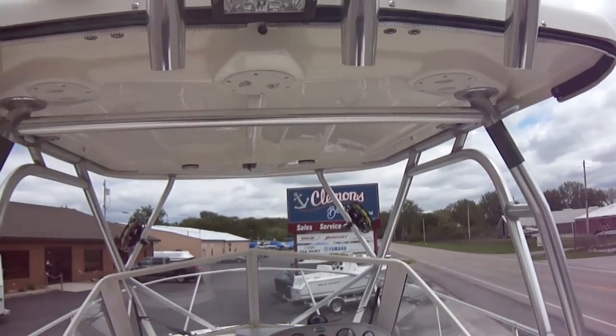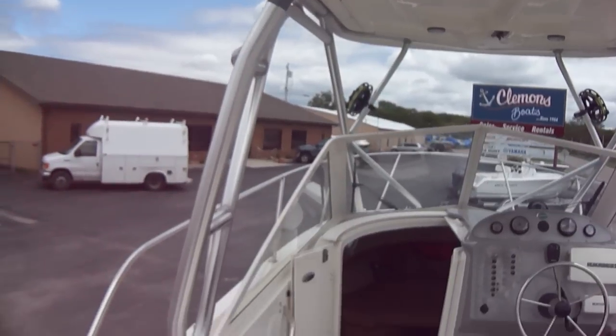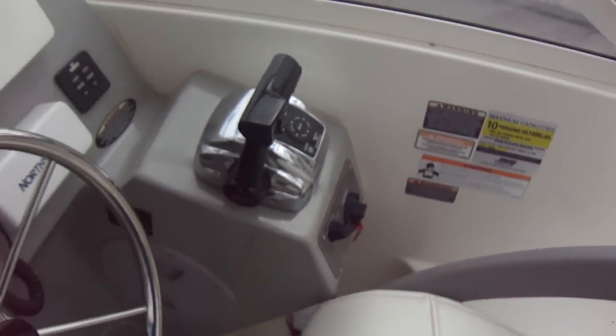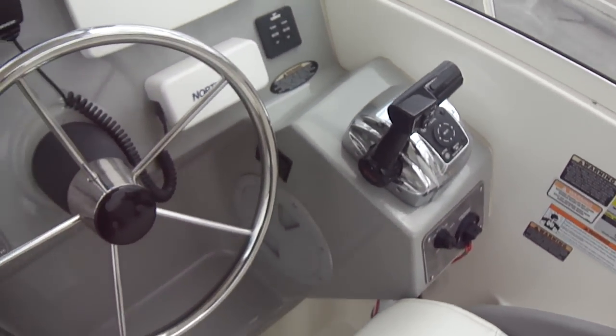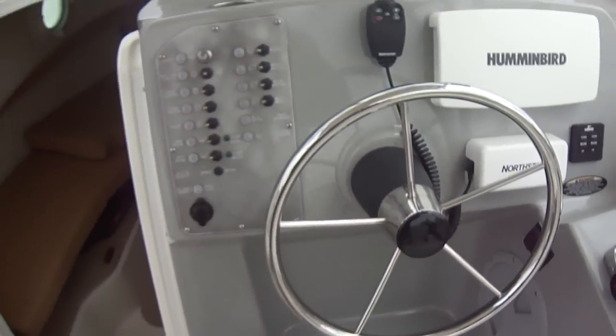Nice hard top — this is what Trophy called their extended hard top. There is an enclosure for this. Upholstery is all in very good shape, like new. I'll have to check the records, but I believe the boat has 210 hours on it — we can tell you for sure.